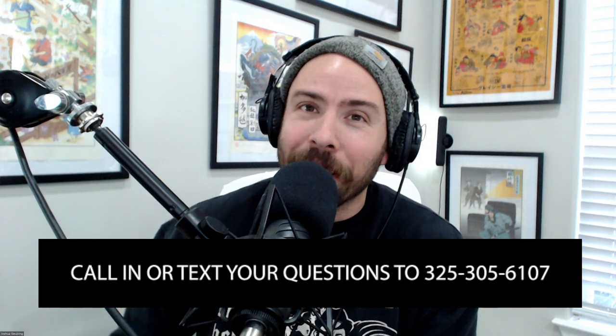Hello and welcome back to another episode of Homebrew Happy Hour — the show where we supply the answers to your homebrewing questions and discuss all things related to craft beer. If you have a question you'd like us to discuss on a future episode, you can go to homebrewhappyhour.com and click on the Submit a Question link at the top of the page, or call or text us at 325-305-6107.